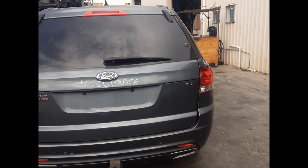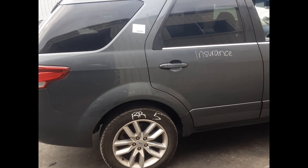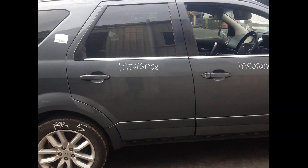Rear tailgate, no dents. Right rear tail light. Right rear 18 inch factory mag and tyre. Right rear door, no dents.